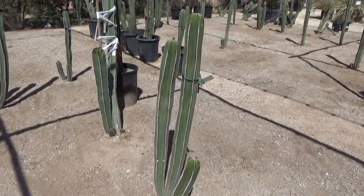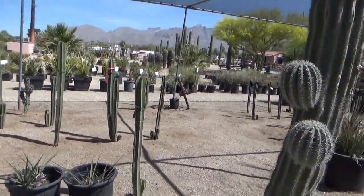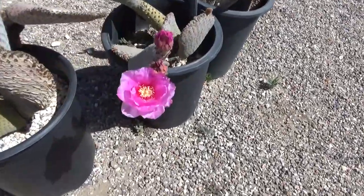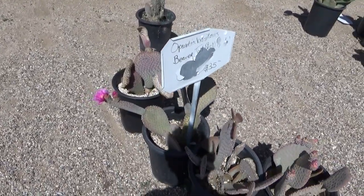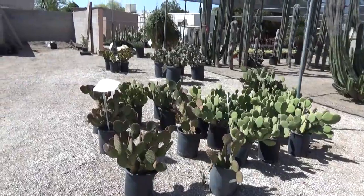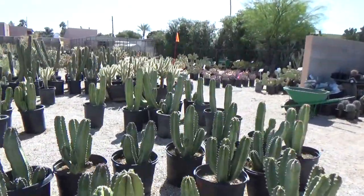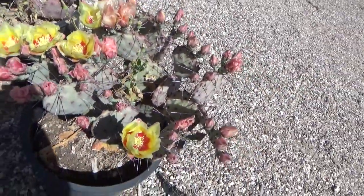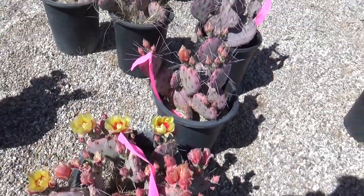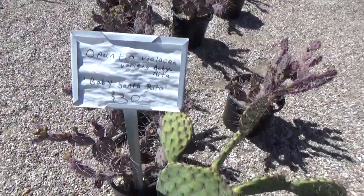There's a whole forest of these things, no names on them. Look at the color of this cactus flower — it's got bees on it. This is a $35 beavertail prickly pear. These are the rare prickly pears — what is this called? Black spine prickly pear, look at the color of the flowers it puts out. Baby Santa Rita right here, $30 for this.